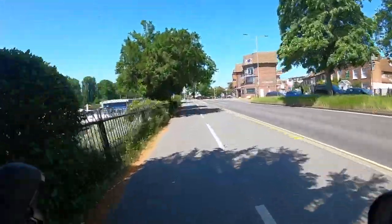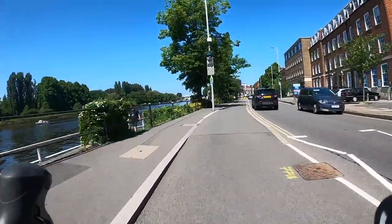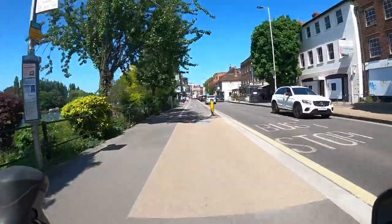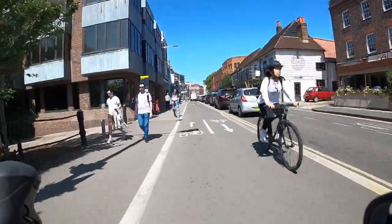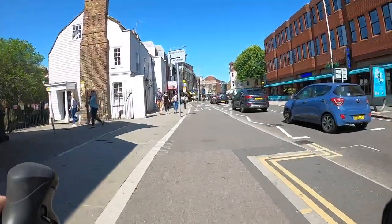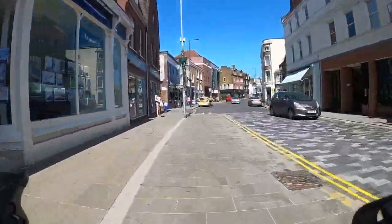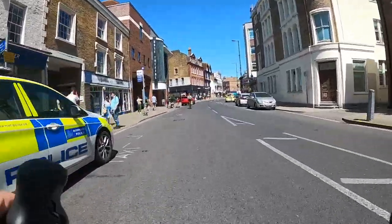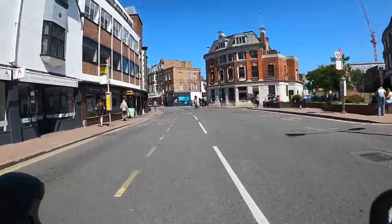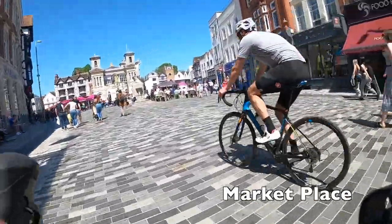You can see the style of the segregated cycle track has changed — instead of freestanding kerbs protecting us from traffic, we now have a step down to the traffic, almost like a pavement. That works perfectly fine. It's also great that they've maintained the integrity of the cycle track as we come into Kingston town centre. The cycle track does give up as we come onto Kingston High Street, but it doesn't really matter — this street isn't really a through route for cars. It is a bus route, so you'll see the occasional bus, but it's fine to cycle on.